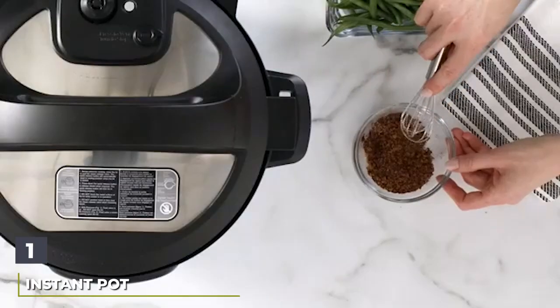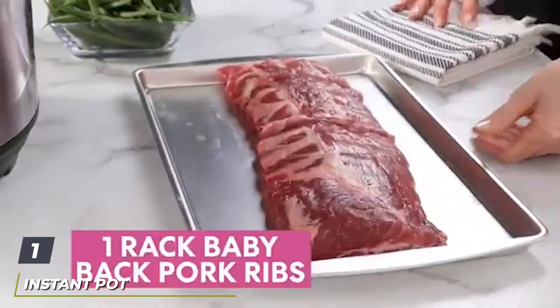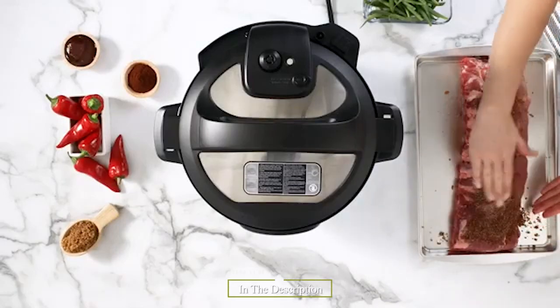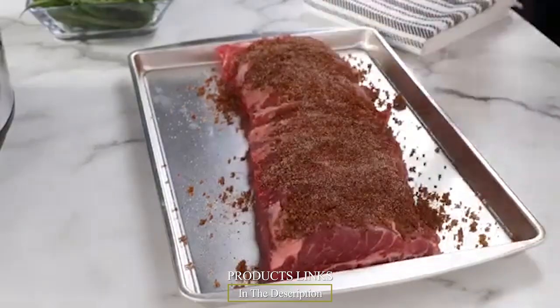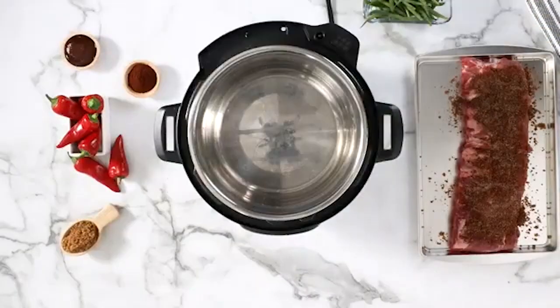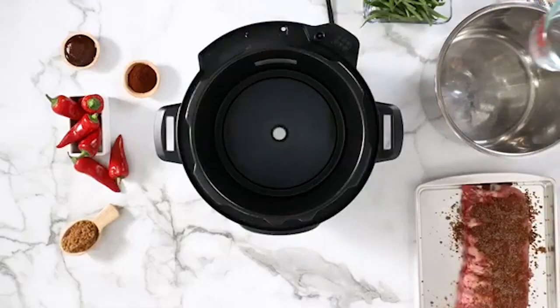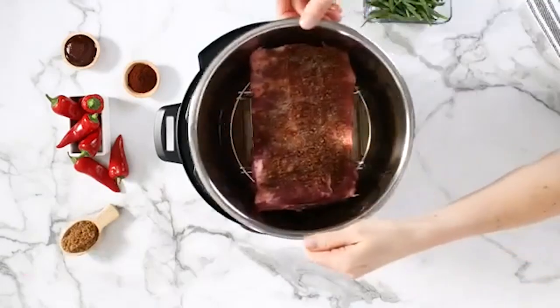At the first position of our list, we have the Instant Pot Duo Crisp 11-in-1 Electric Pressure Cooker — the newest multi-cooker in the manufacturer's all-time bestselling Duo collection. The Instant Pot Duo Crisp is a pressure cooker and air fryer with two easy, removable lids. Put snacks on autopilot with tasty results.